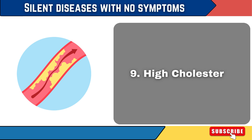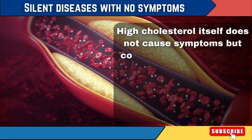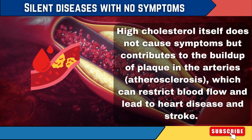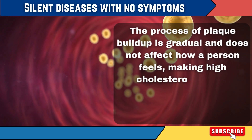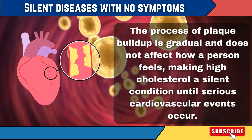9. High Cholesterol. High cholesterol itself does not cause symptoms, but contributes to the buildup of plaque in the arteries — atherosclerosis — which can restrict blood flow and lead to heart disease and stroke. The process of plaque buildup is gradual and does not affect how a person feels, making high cholesterol a silent condition until serious cardiovascular events occur.